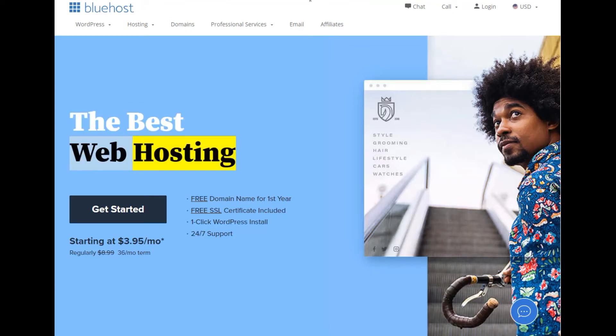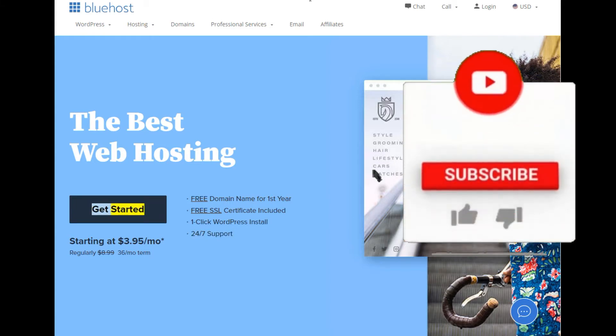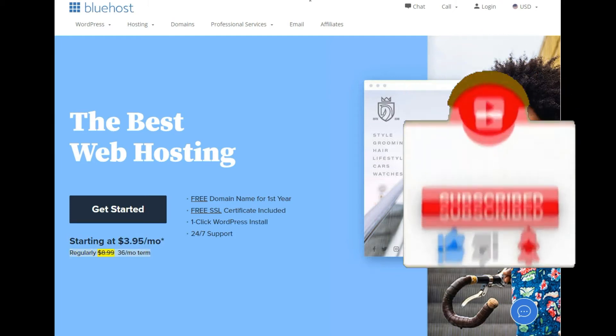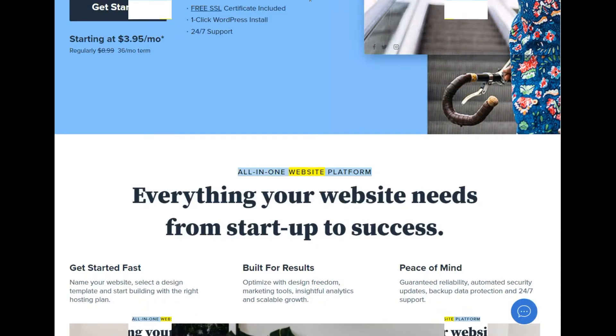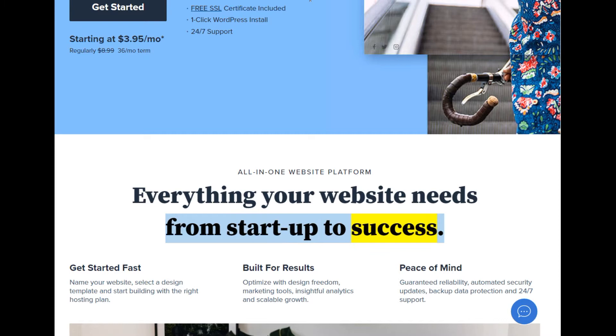The best web hosting: free domain name for the first year, free SSL certificate included, one-click WordPress install, and 24/7 support. Get started starting at $3.95/mo (regularly $8.99, 36-month term). All-in-one website platform — everything your website needs from startup to success. Get started fast: name your website, select a design template, and start building with the right hosting plan built for results.